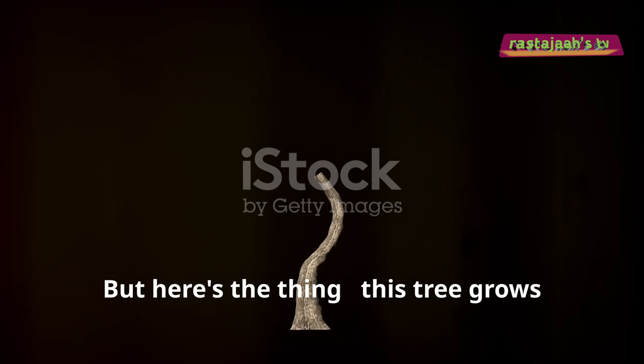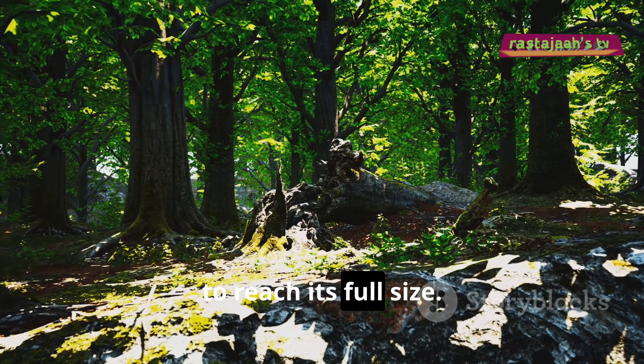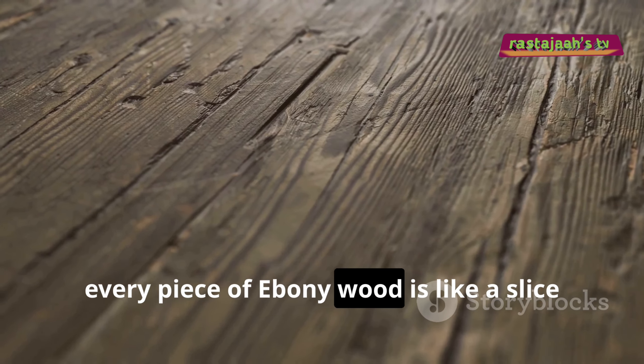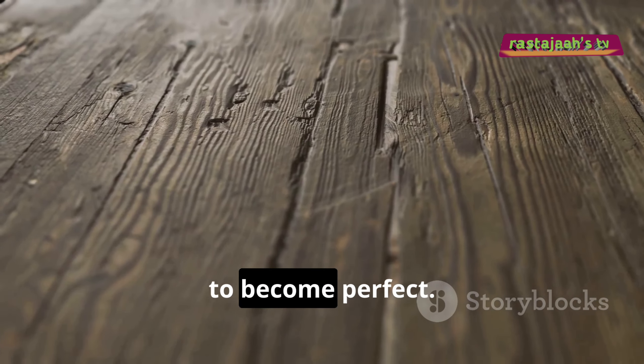But here's the thing — this tree grows really slowly. We're talking decades, even centuries, to reach its full size. So every piece of ebony wood is like a slice of history, a piece of nature that's taken its time to become perfect.